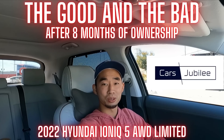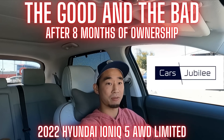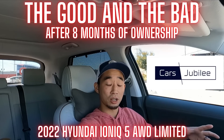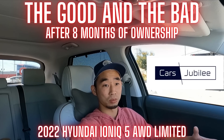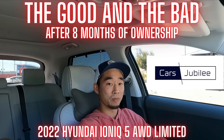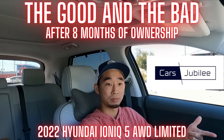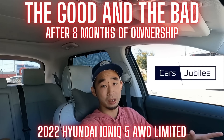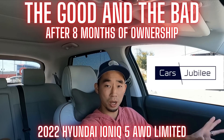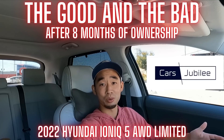Hey everybody, welcome back to the channel. This is Victor of Cars Jubilee, and today we're back in my Ioniq 5. We're actually at over half a year's worth of ownership — around 8 months in — and I figured now would be a good time to review what's been good and what's been bad. I did do a likes-dislikes video way back when we first bought the car, but things change, so let's see how we feel about it now.